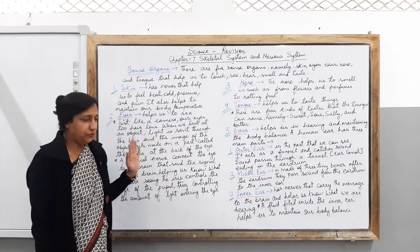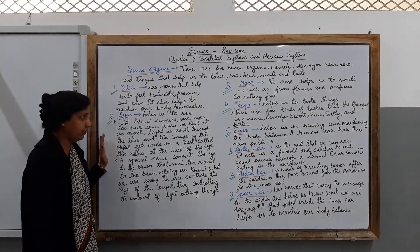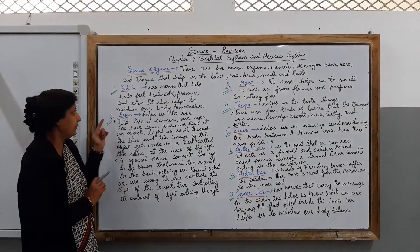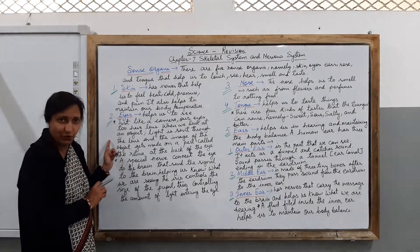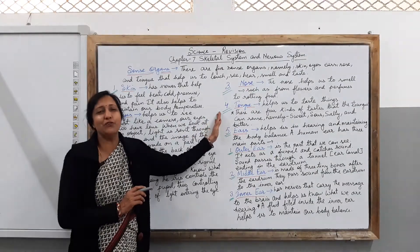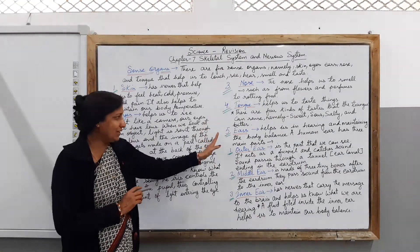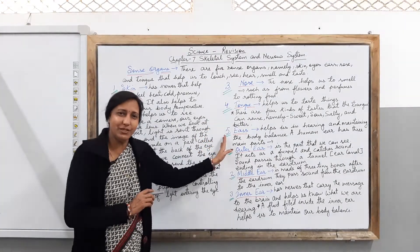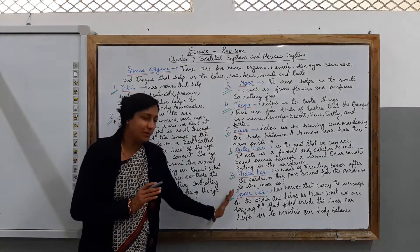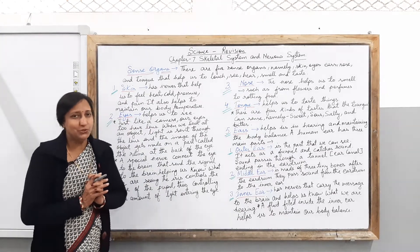Do not forget what I have taught you in this lesson today. Remember the functions of the skin, the functions of the eyes and how they work, the functions of the nose, the functions of the tongue, and the functions of the ear — how they work, what their internal parts are, and how you hear the sound around you.